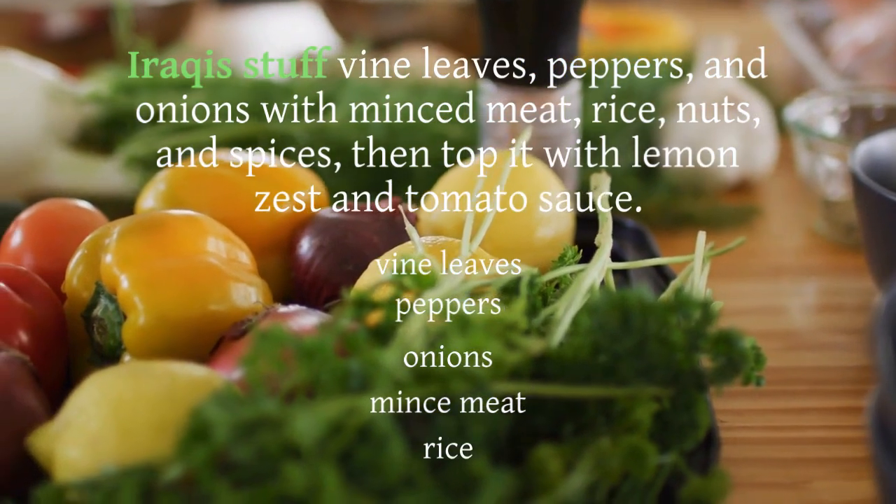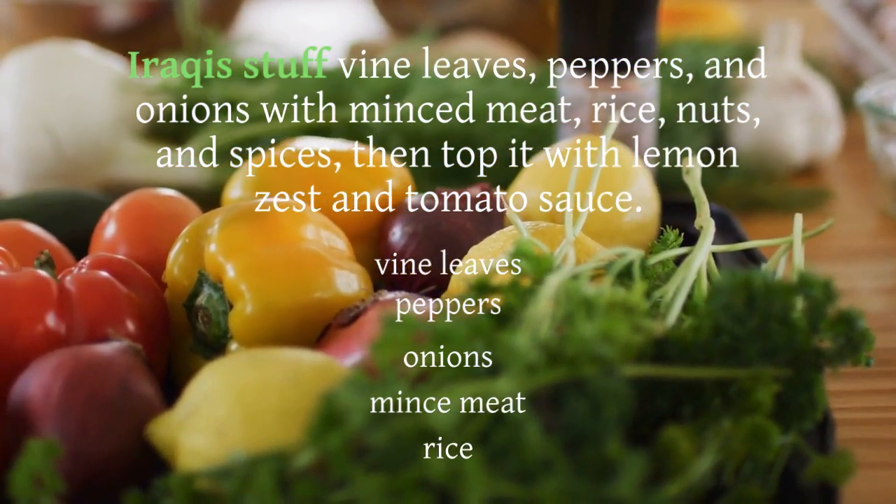Iraqi dolma is the gem of Iraqi cuisine. Iraqis stuff fine leaves, peppers, and onions with minced meat, rice, nuts, and spices, then top it with lemon zest and tomato sauce. It's a culinary experience you won't forget.